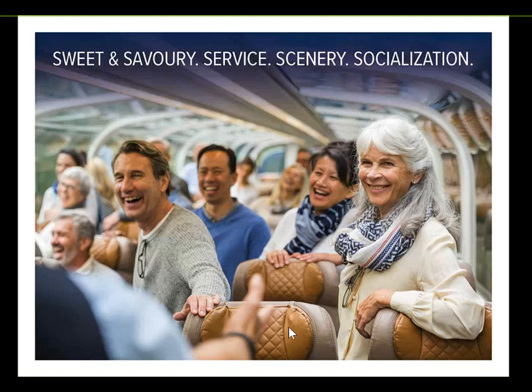The last S is the socialisation — your guests making new friends, whether it be the hosts on board, the wildlife they see along the way, or the person sitting in front or behind them on the train. Everyone is friends by the end of the trip.